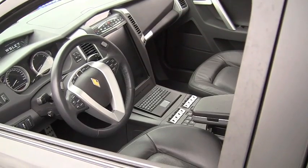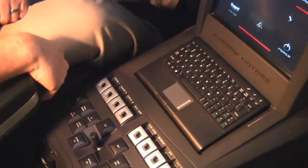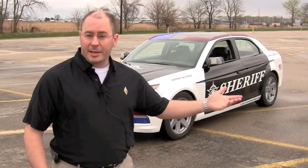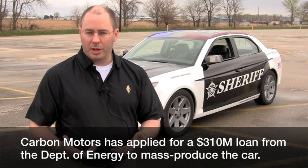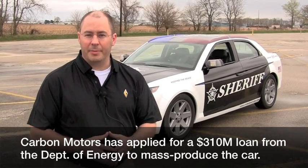The Carbon E7 is the world's first purpose-built law enforcement patrol vehicle, built exclusively for law enforcement. It's not a retail passenger vehicle or a fleet car with aftermarket equipment made to be a police car. The concept demonstration vehicle was built by hand — it's a one-of-a-kind proof of concept to show law enforcement agencies this can be done. It's fully functional, does drive, and has our BMW powertrain as well as all the law enforcement equipment operating inside.